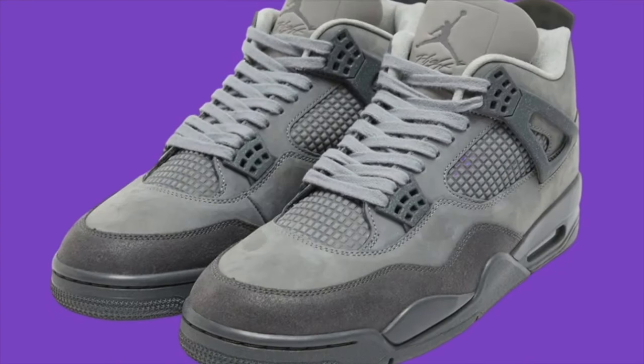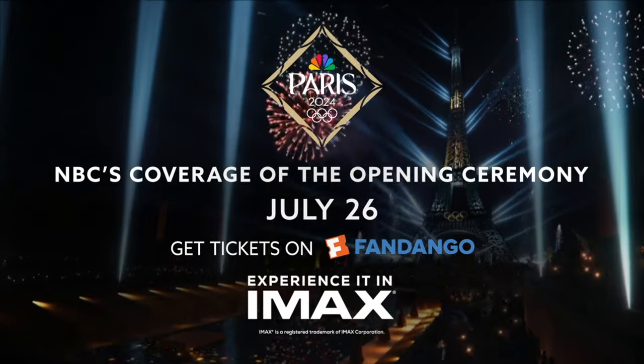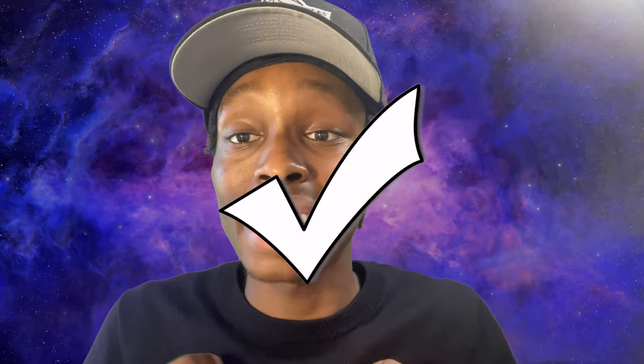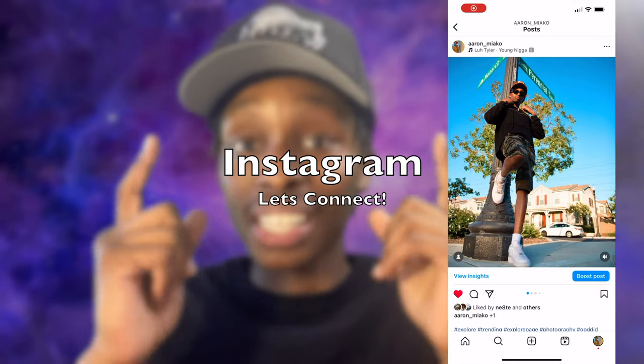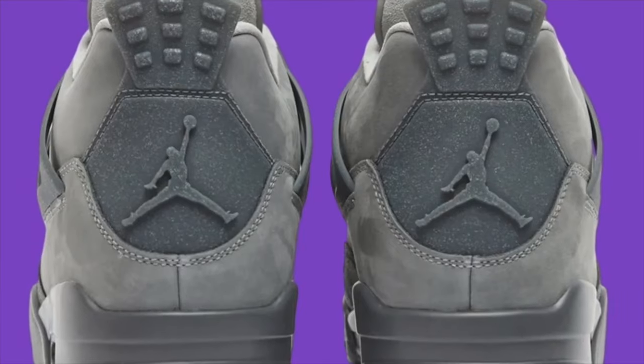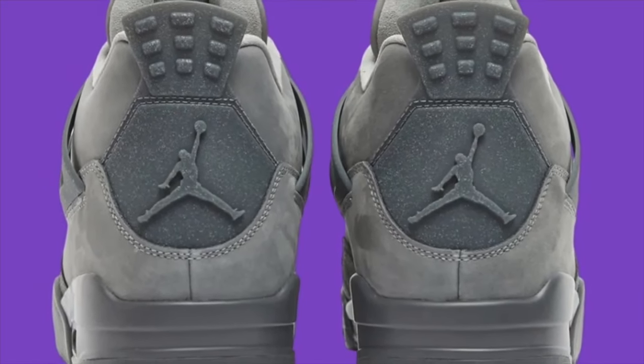I love these shoes — the colorway is very nice and smooth. A little background: this shoe is celebrating the Olympics being held in Paris, which is why it's called the Paris Olympics. This is going to be a cop for me. It's such a smooth colorway and I feel like I could wear it with so many different outfits. This is a great way to start the video.